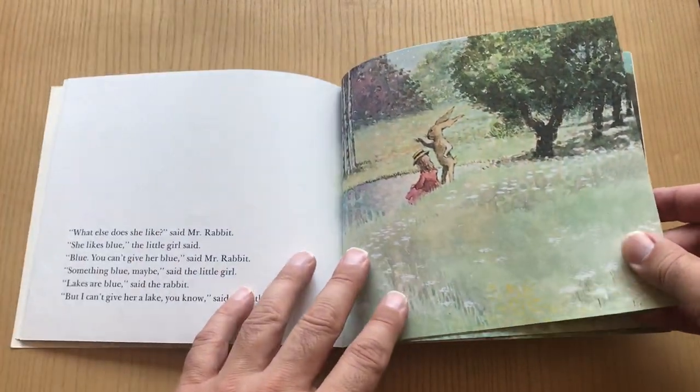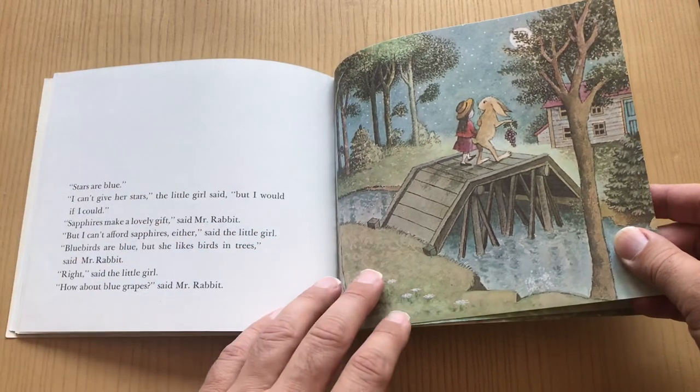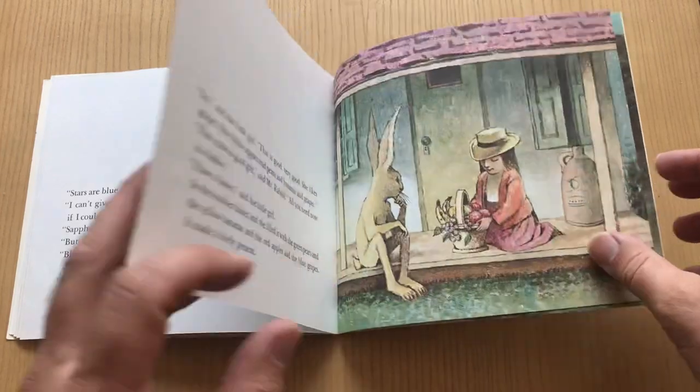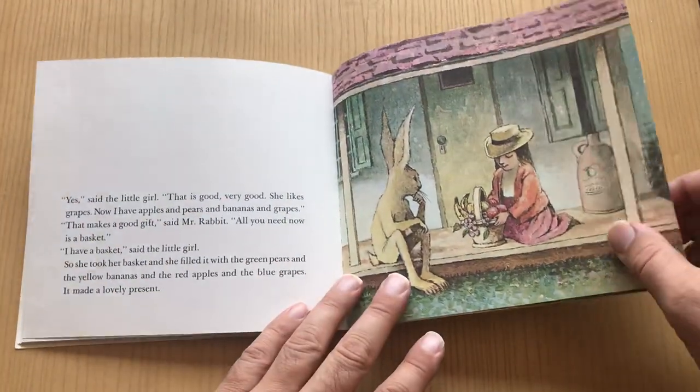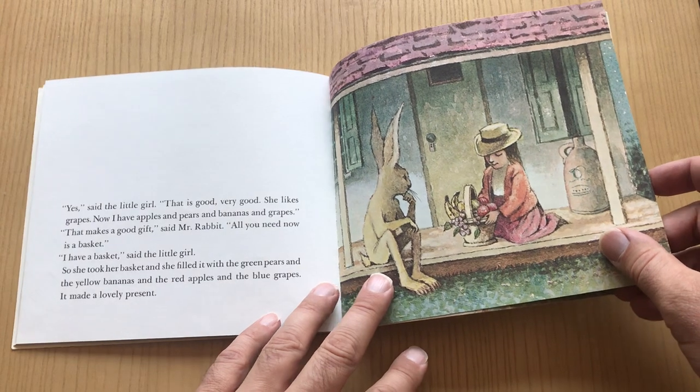One more thing — what about something blue? The rabbit's like, how about lakes? You can't give a lake. What about blue grapes? And she's like, yeah, that's cool, let's do that. And so now they get a basket, put it all together, and they got a little fruit basket for her mom.